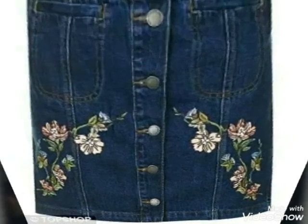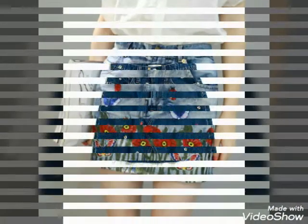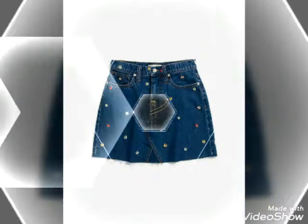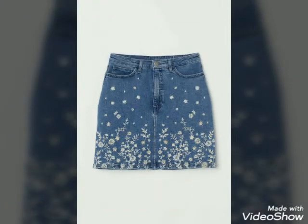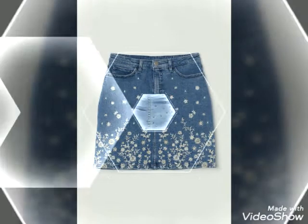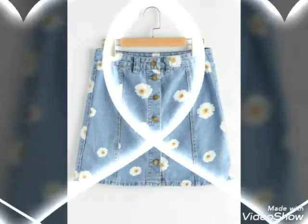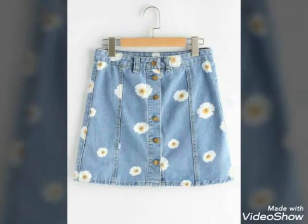I hope this video will be helpful and useful for you. All denim skirts are so trendy and the collection is so amazing — you will look so pretty and beautiful. It's a great vintage option for an elegant look and style, so choose your favorite outfit and make yourself outclass.